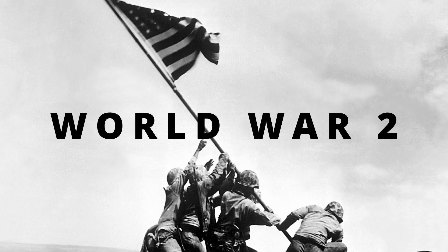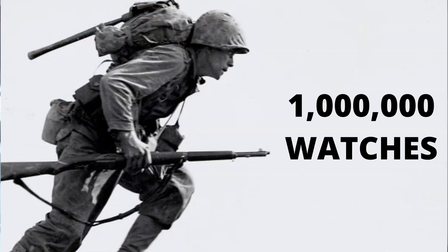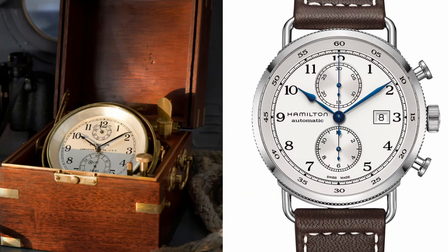During World War II, Hamilton stopped making watches for the public and shifted its focus to supplying the US military with over a million watches. They were one of the main suppliers to the US Navy, providing over 10,000 marine chronometers during the war. Hamilton draws inspiration from their own historical designs for their modern watches — one such example is the Khaki Navy Pioneer, which was inspired by the US Marine's chronometer design.